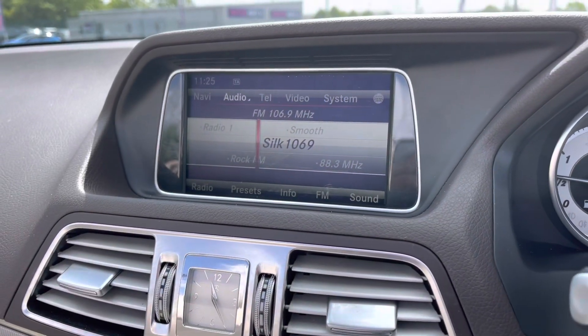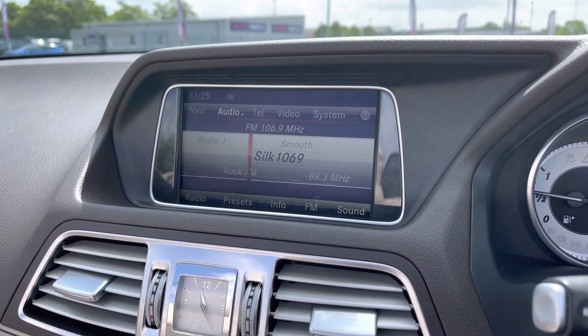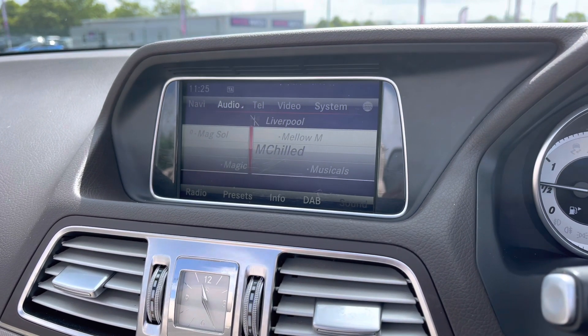If we go ahead now and take a look at your infotainment system. As you may have noticed, you do have DAB, FM and also AM stations. This is a magnificent feature, offering you access to a lot of radio stations. So depending on your personal choice of music, you'll always find a song to sing along to.